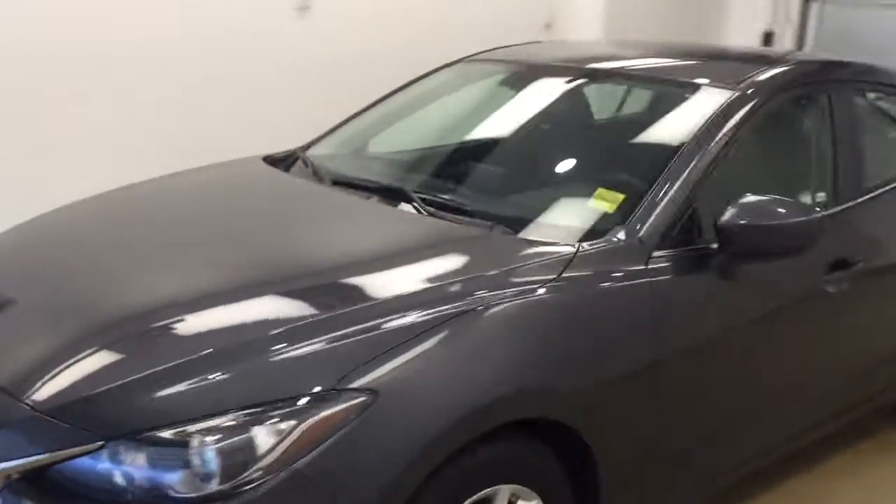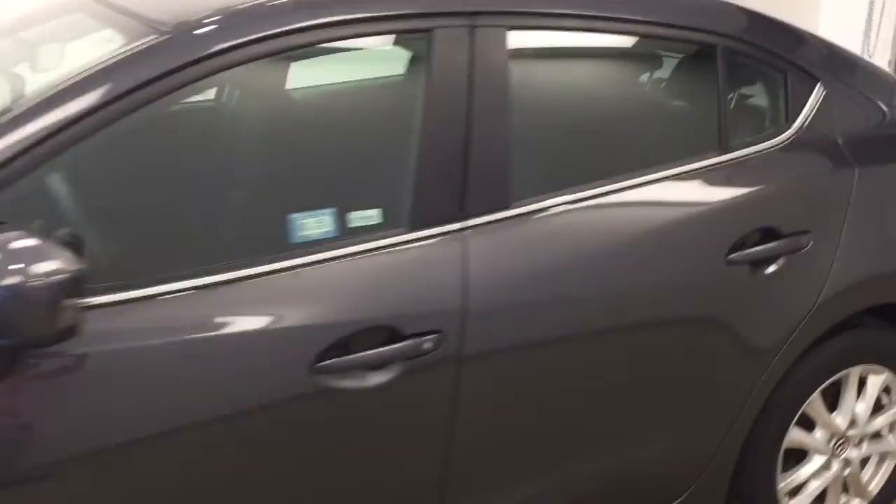This is stock number 179775 on a 2016 Mazda 3 GS, and our exterior color today is grey.